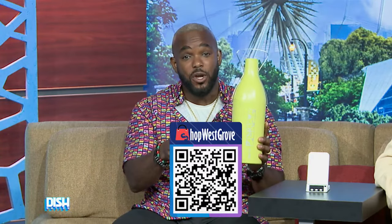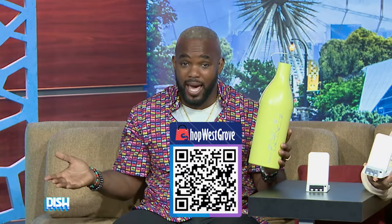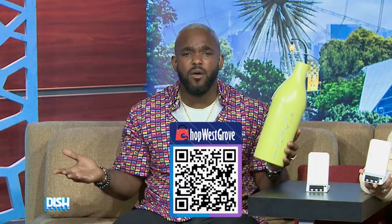All right, now for details on how to get your products, just scan this code right here or go to shopwestgrove.com. Got it? This code right here. But hurry up before they run out.